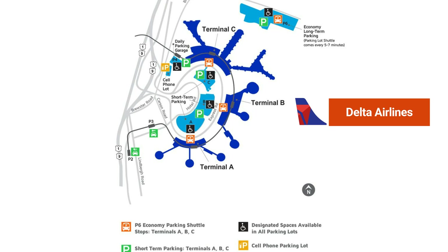Delta uses Terminal B for all departures and arrivals at EWR Airport — both domestic and international flights. Delta Airlines uses Terminal B for arrivals and departures of domestic flights, and also for arrivals and departures of international flights at Newark Airport.